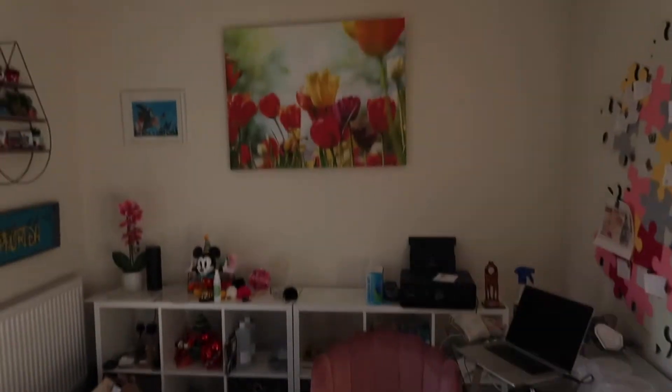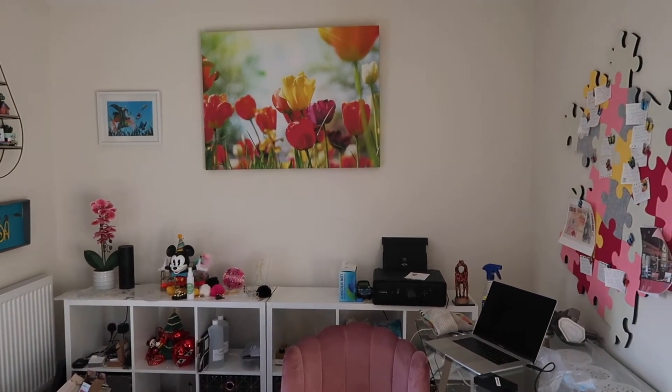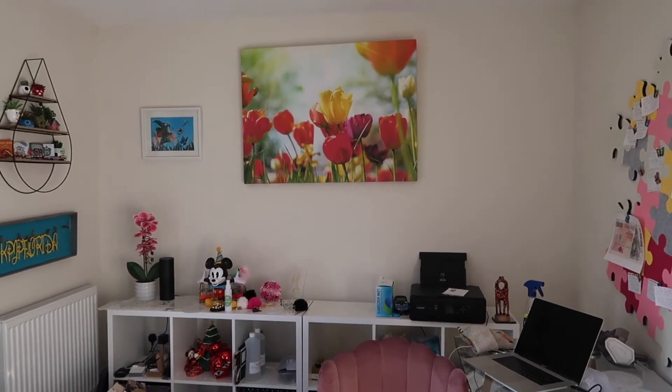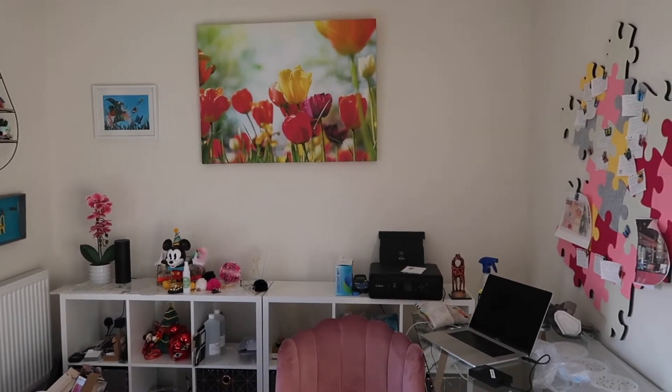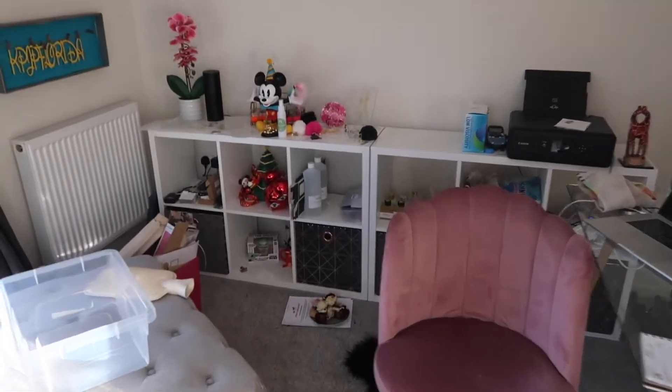That wall seems almost lost as well, doesn't it - it's just like there's so much space on that wall. The picture's wonky. I could move my sticker wall to that wall. Let's have a play around, shall we?